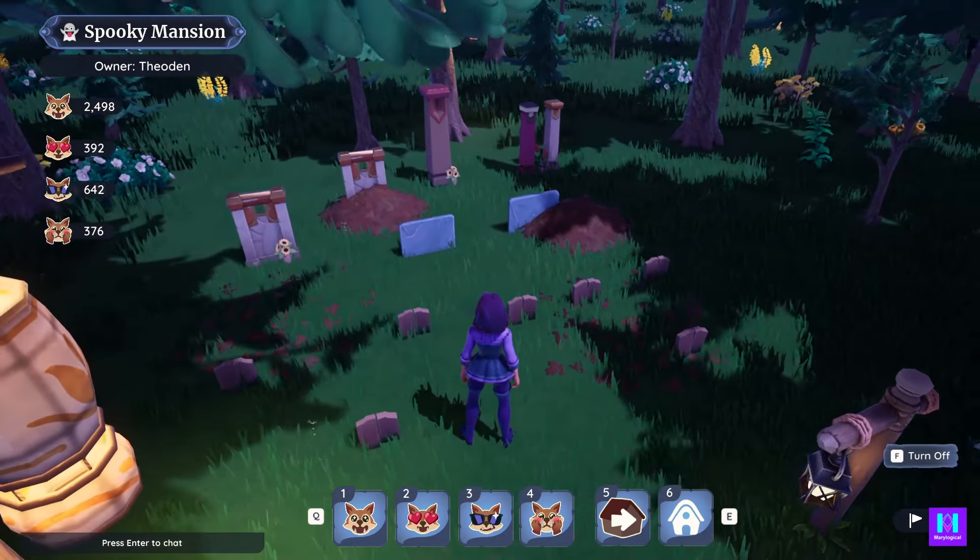Alright, let's get to the house — the Spooky Mansion. Here we go. Just about to enter the house. We've got some slats on the windows to make it look like a haunted mansion. It's nice and black.